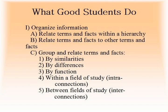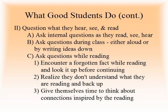What good students do. Good students organize information. They relate terms and facts within a hierarchy. They relate terms and facts to other terms and facts. And they group and relate terms and facts by similarities, by differences, by function, within a field of study — intra-connections — or between fields of study — inter-connections.